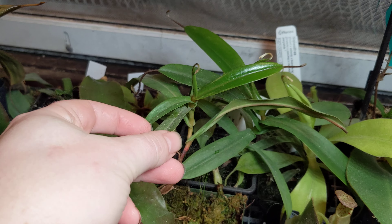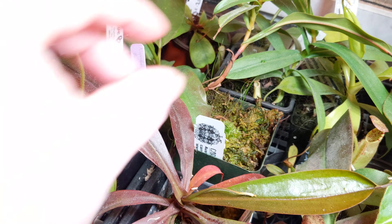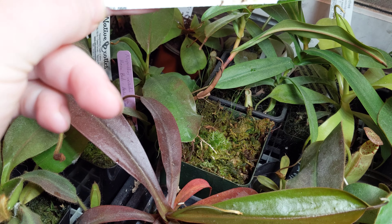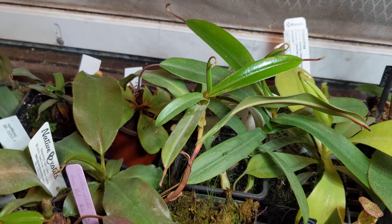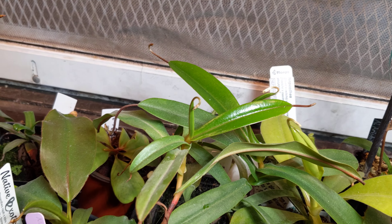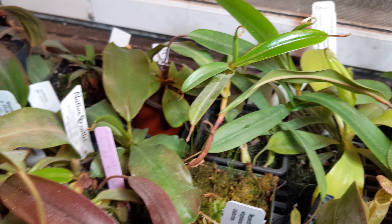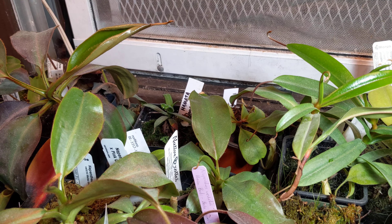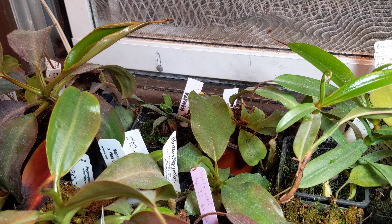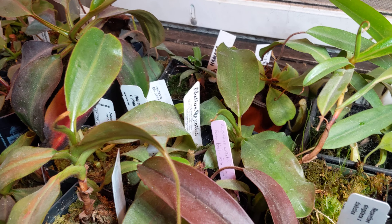Over here is a Diabolica aristo cross, and this is a Singulana cross Diabolica. This one had root rot but it's coming back now — I'm very happy to say you can see the new leaf jump. This thing initially had huge leaves and giant pitchers the size of my hand with teeth. It was beautiful. It was called Metallica when I bought it. But it's coming back and doing really well.